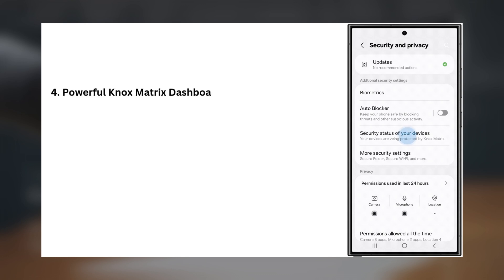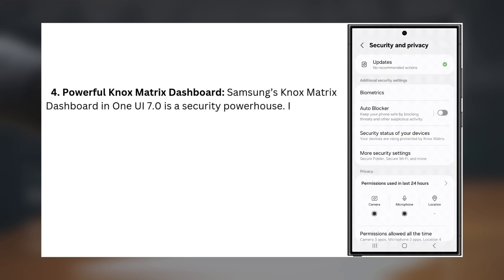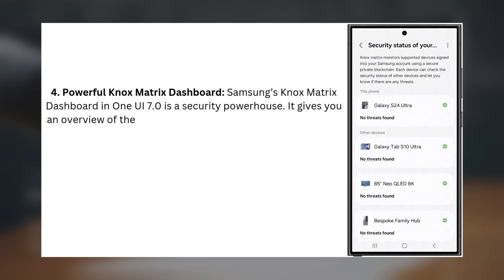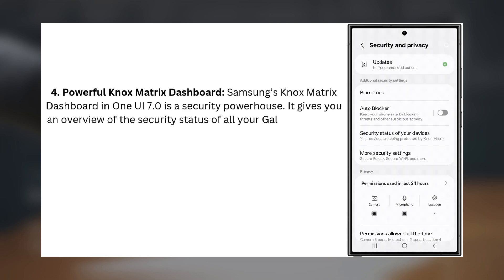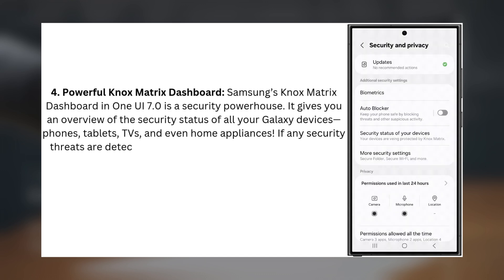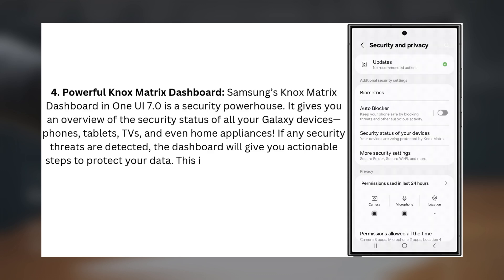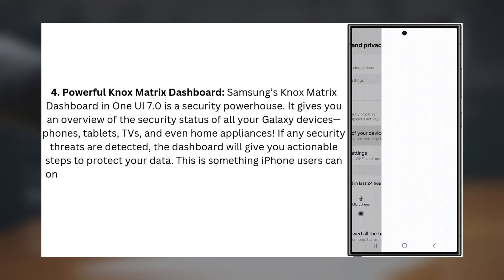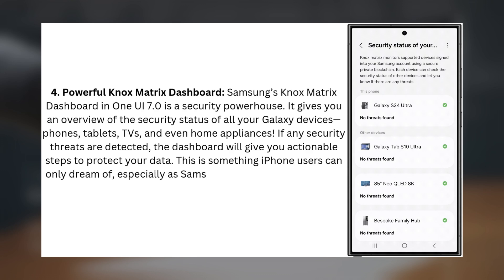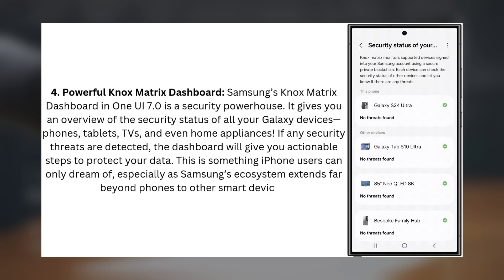Four: Powerful Knox Matrix Dashboard. Samsung's Knox Matrix Dashboard in One UI 7.0 is a security powerhouse. It gives you an overview of the security status of all your Galaxy devices — phones, tablets, TVs, and even home appliances. If any security threats are detected, the dashboard will give you actionable steps to protect your data. This is something iPhone users can only dream of, especially as Samsung's ecosystem extends far beyond phones to other smart devices.